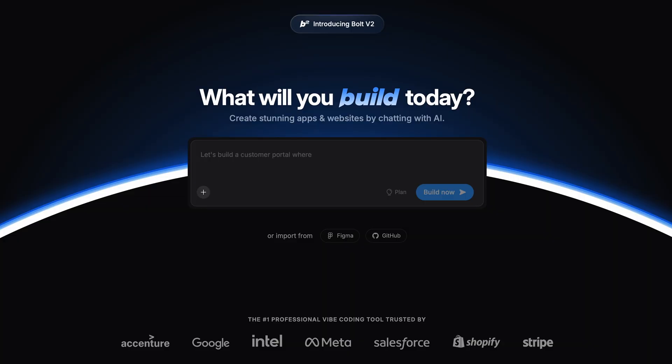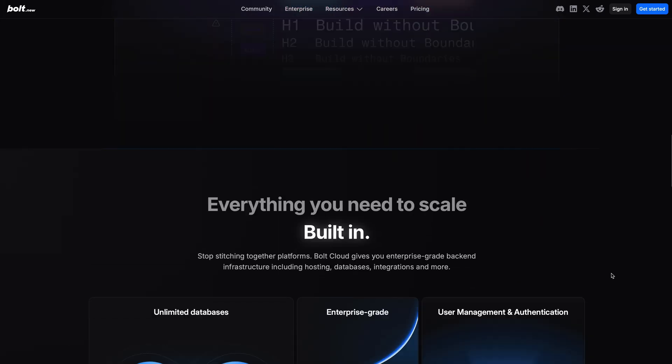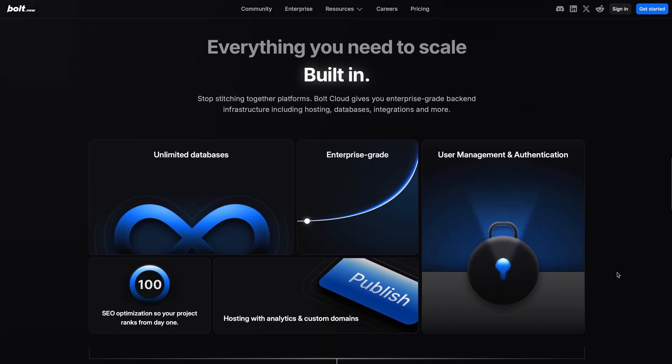Bolt is a monster. You can build a website or app through a simple chat. Check out what happens when I type: make me a calculator to track my macros. It's bulking season, boys. Here's what it created as a V1 in less than two minutes. With Bolt, you have total control over the output. You can tinker with the code and make adjustments as you're building.